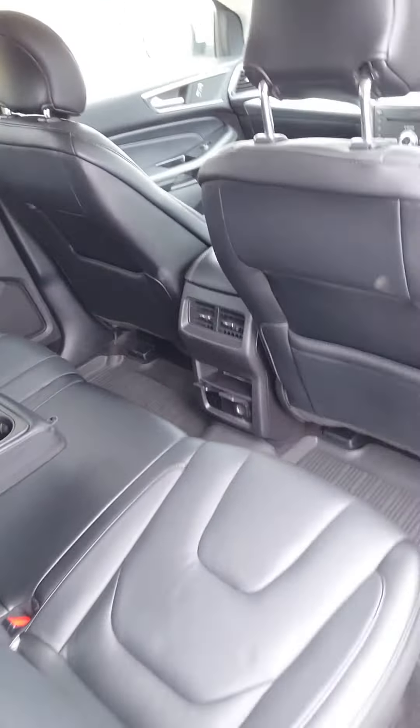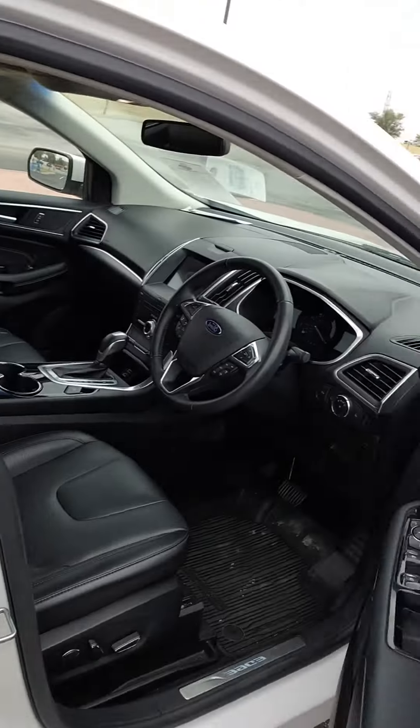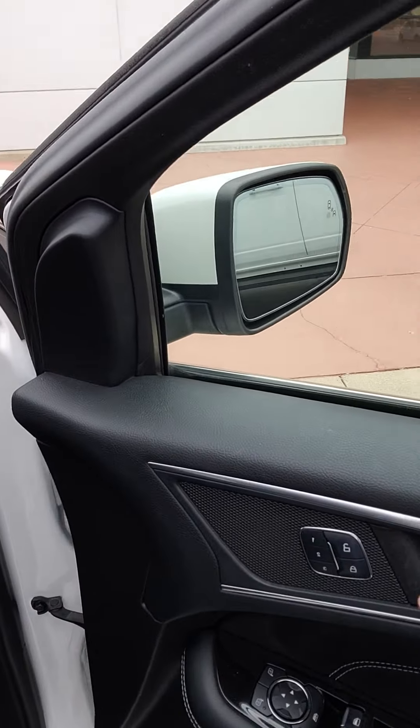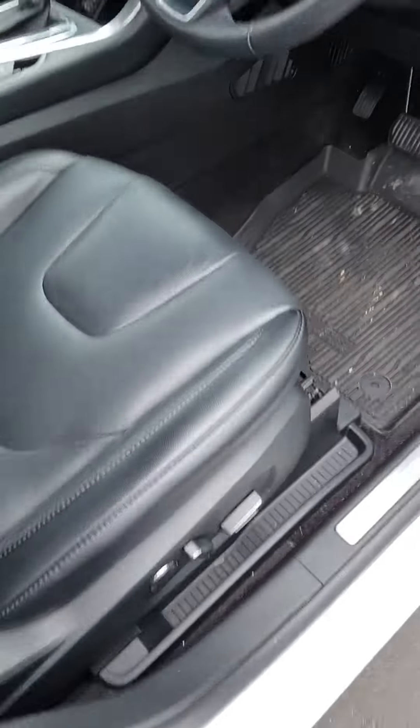Two cupholders. Big ol' sunroof. AC's in the back. Do have power windows, power locks, memory seating, power seats.